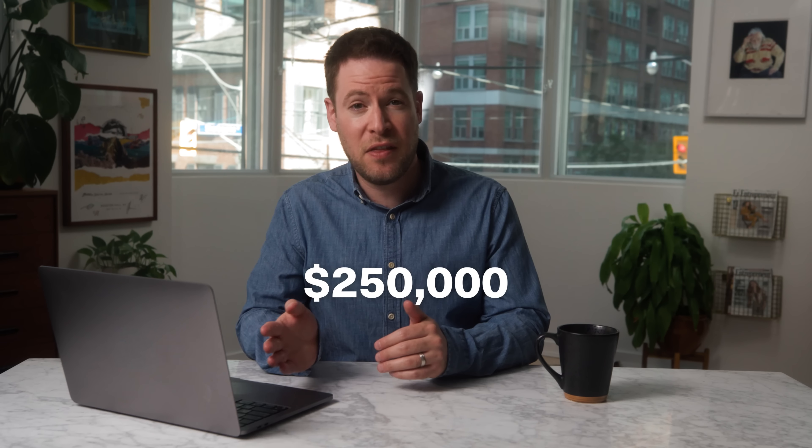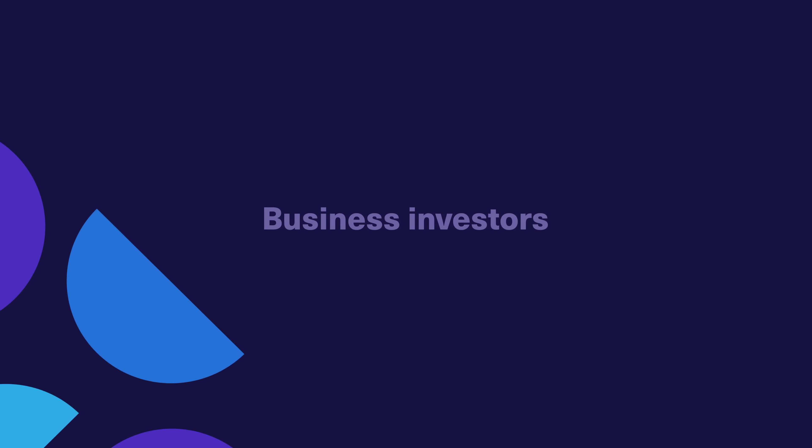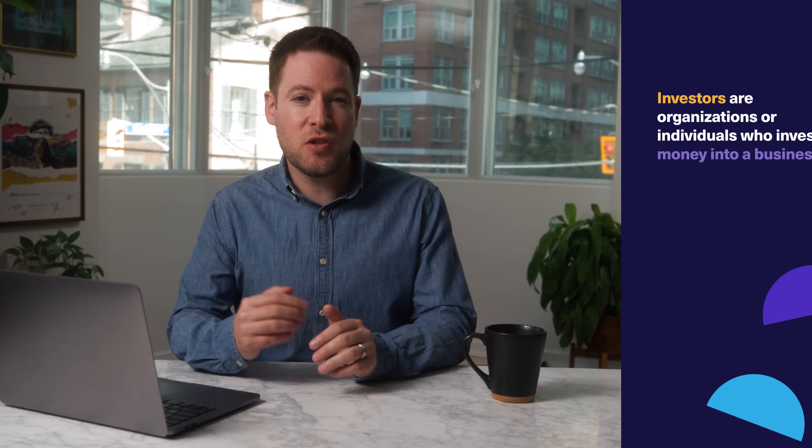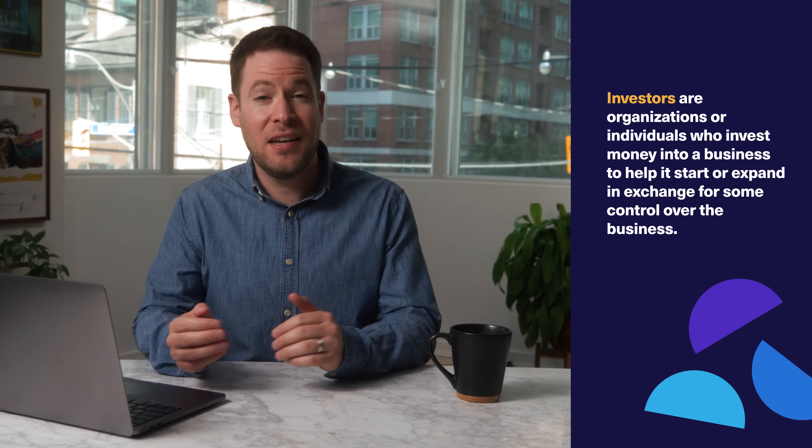Grants are ideal because they are money awarded to successful applicants that they don't need to pay back. They're basically an investment in your business or business idea that the funding organization wants to see come to fruition. The federal government runs various grant and funding business programs for specific industries and communities. These grant programs can range from a few thousand dollars to $250,000 or more, depending on the size and type of business. Research and development, particularly in agriculture, tend to have the highest grants available.